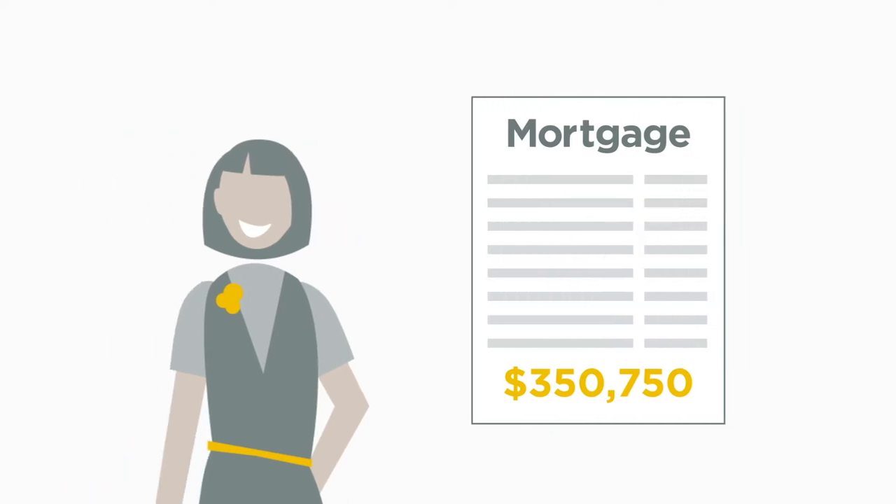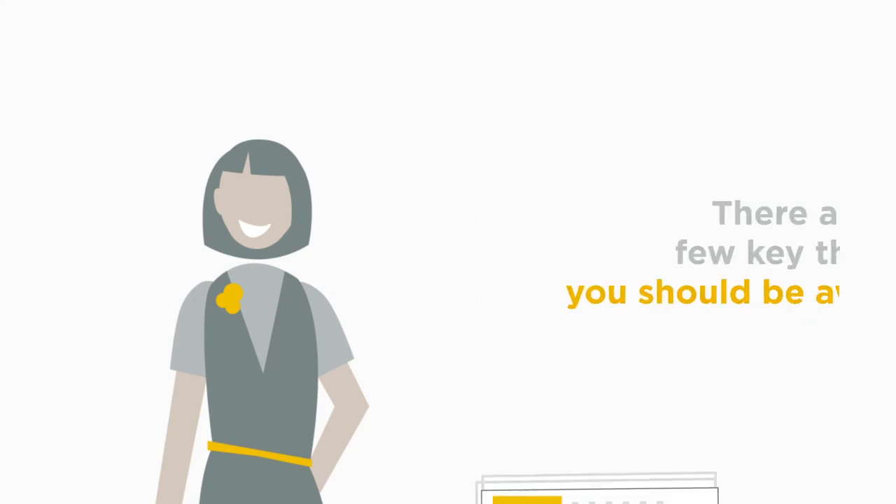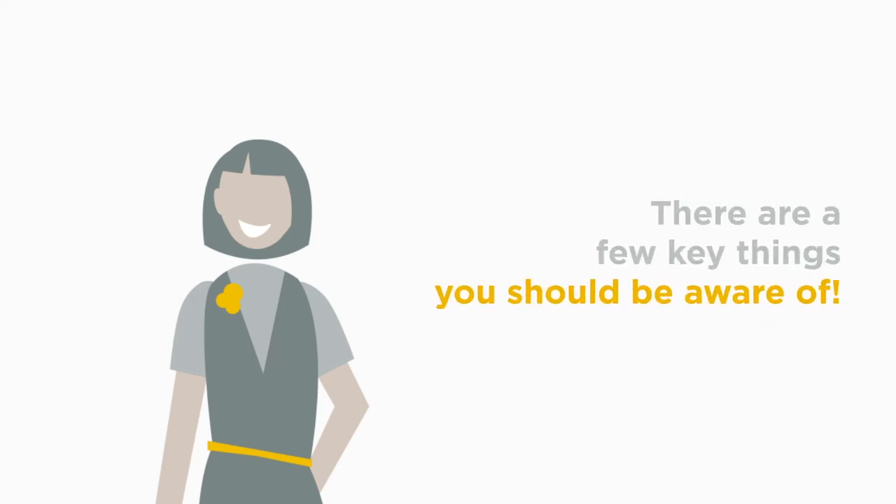You might recall receiving your final mortgage documents from your lawyer or notary when your mortgage closed. We encourage you to keep these documents handy for the times you may need to refer to your mortgage details. There are a few key things you should be aware of so you can best manage your First National mortgage.